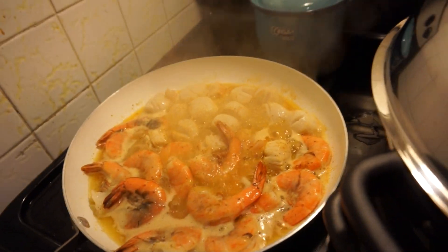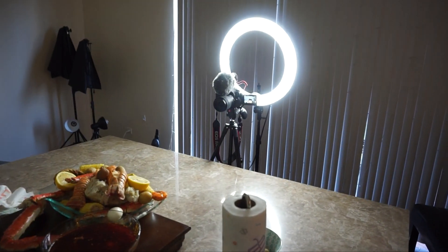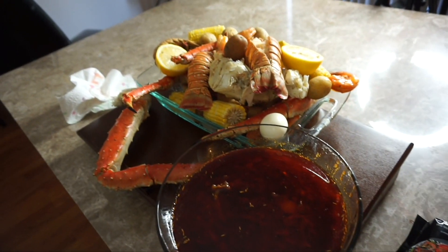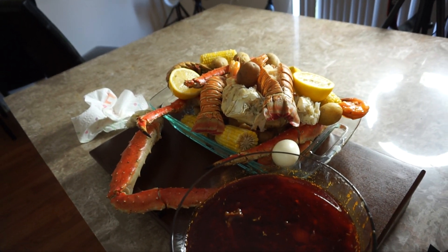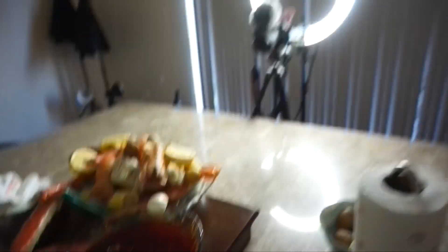Highly recommend you guys look for that seasoning at your local grocery shop. About to start my seafood boil — I just want to show you how delicious everything smells. Oh my god, I'm so hungry so let's get to it.